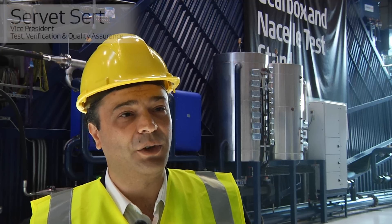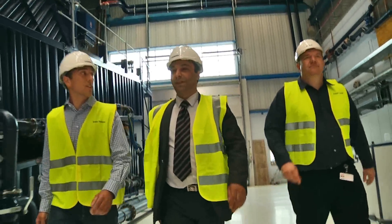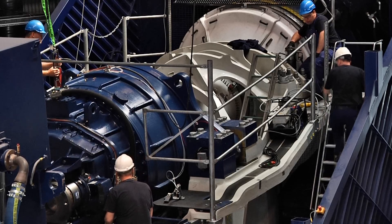Vestas has a unique knowledge monitoring thousands of turbines all over the world. We have designed test protocols to reproduce and intensify the most severe field conditions. Testing is critical to have deep knowledge of our turbines and design products that will meet high functional and reliability performance.